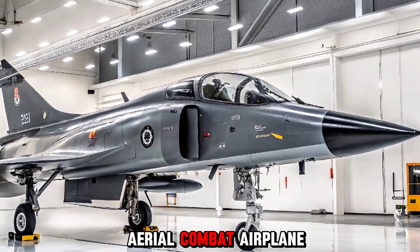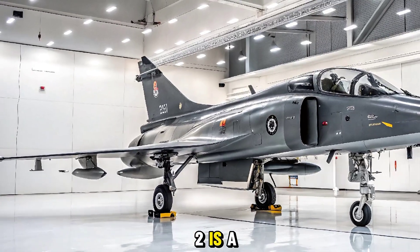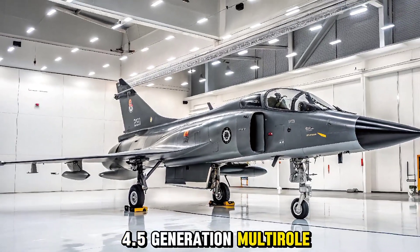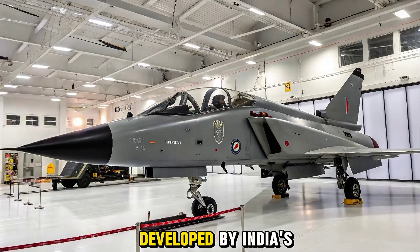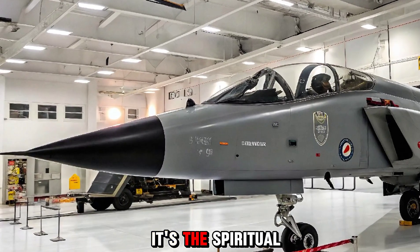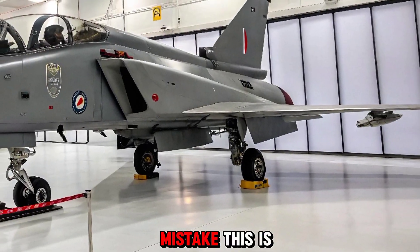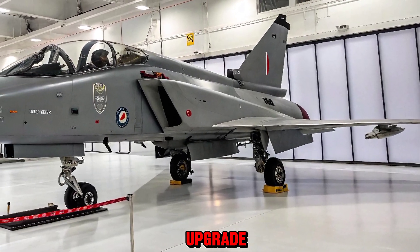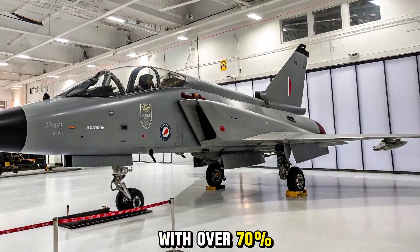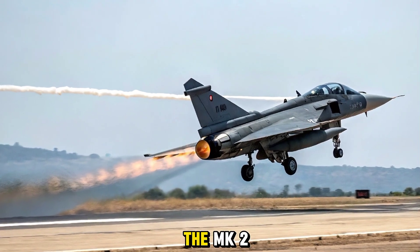What is the Tejas MK2? The Tejas MK2 is a 4.5 generation multi-role combat aircraft developed by India's Hindustan Aeronautics Limited — HAL. It's the spiritual successor to the Tejas MK1 and MK1A, but make no mistake, this is not just an upgrade. With over 70 new systems, increased payload, and advanced avionics, the MK2 is a major leap forward.